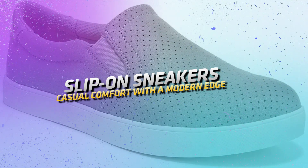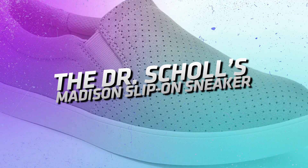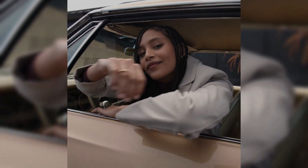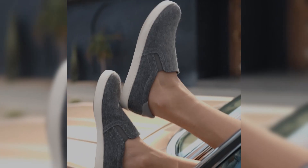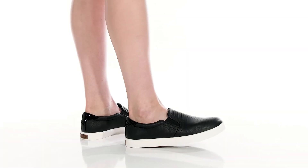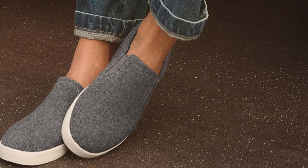Slip-on Sneakers: casual comfort with a modern edge. The Dr. Scholl's Madison Slip-on Sneaker, like all their other products, is famous for exceptional comfort. This fashionable choice offers full-day comfort and padding, ideal for running errands or discovering a new location. Assume a busy day ahead with the assurance that your feet will experience pure relief and ease, thanks to the crafted design.